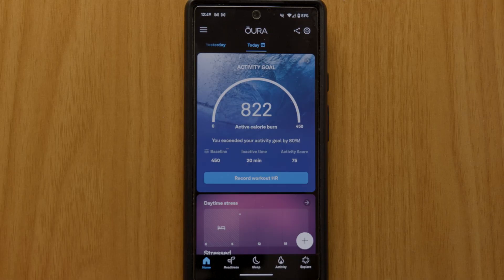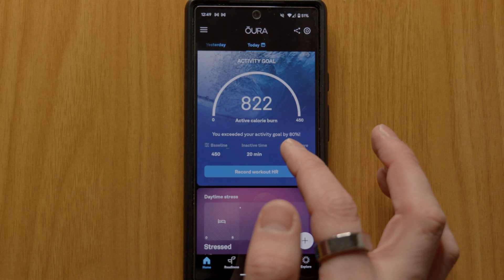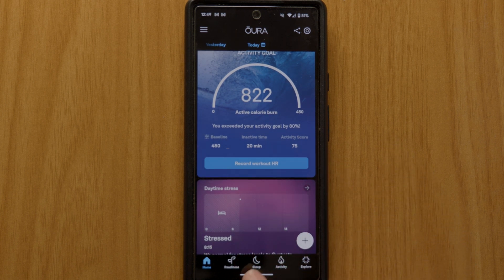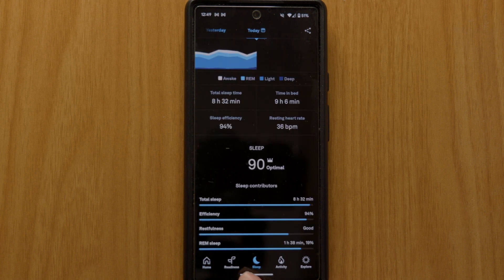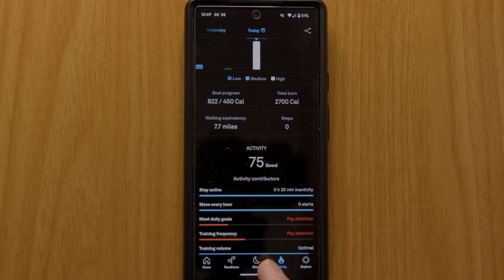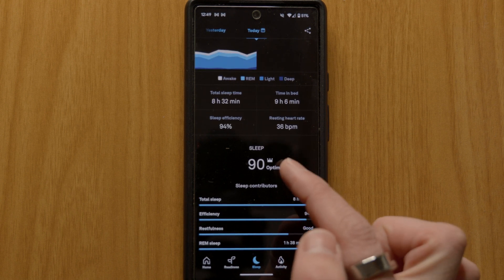Let me talk you through the basics of what you get in terms of data. All the data is stored in the Oura app. There is quite a lot of stuff to look at if you have the desire, but the three main sections are sleep, readiness and activity. You get a score out of 100 for each of those sections, and if you score over 85 in any of them you get awarded a crown.